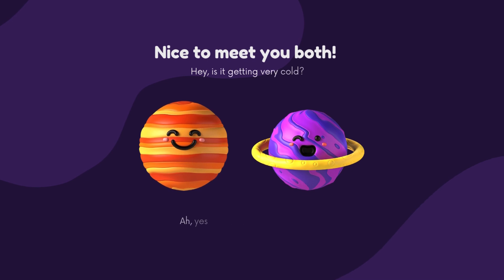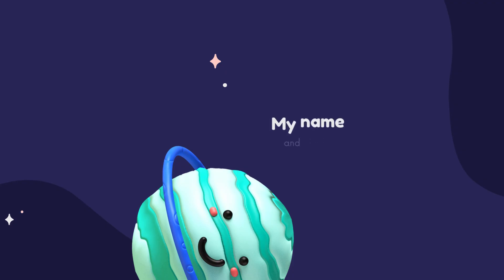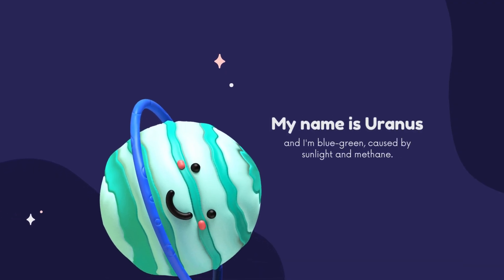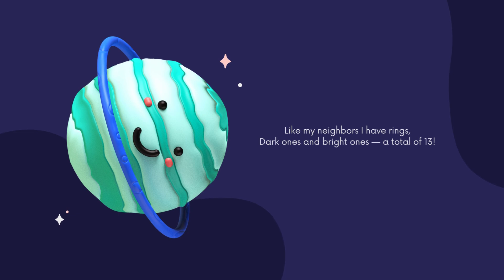Nice to meet you both. Is it getting very cold? Yes, because we're now near the coldest planet out here. My name is Uranus and I'm blue-green, caused by sunlight and methane. Like my neighbours, I have rings — dark ones and bright ones — a total of 13.